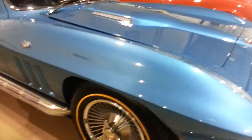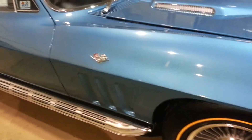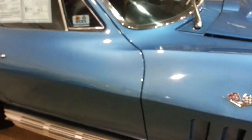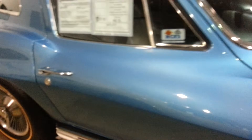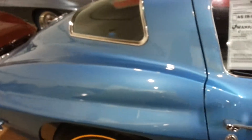As I come down the side to be able to show you, this has bolt-on knock-off wheels. The paint on the car is in excellent shape. Gold line tires.